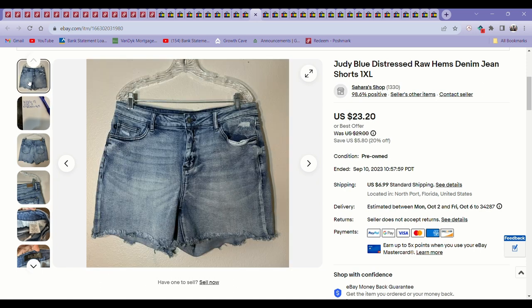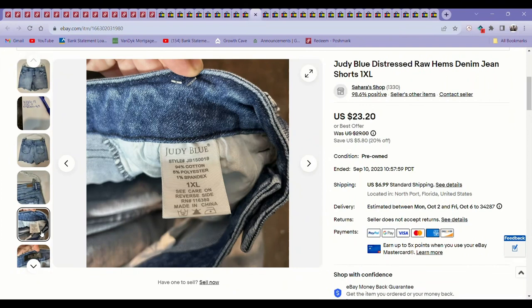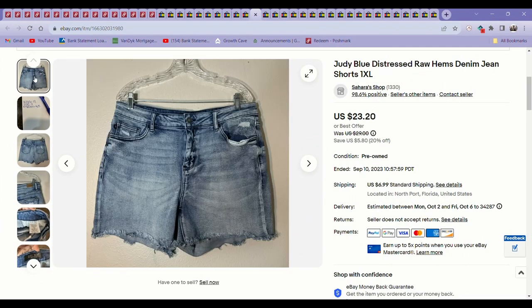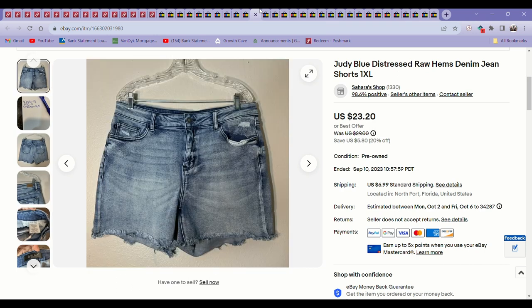I have really liked finding Judy Blue lately — I've found it quite a few times. Their shorts especially sell really fast compared to other brands. It's really hard to find good brands to sell in shorts, especially going out of summer. So I listed these in September and they sold in like a week for $23. I was pretty happy with that — I think I paid $5 for them at regular Goodwill.